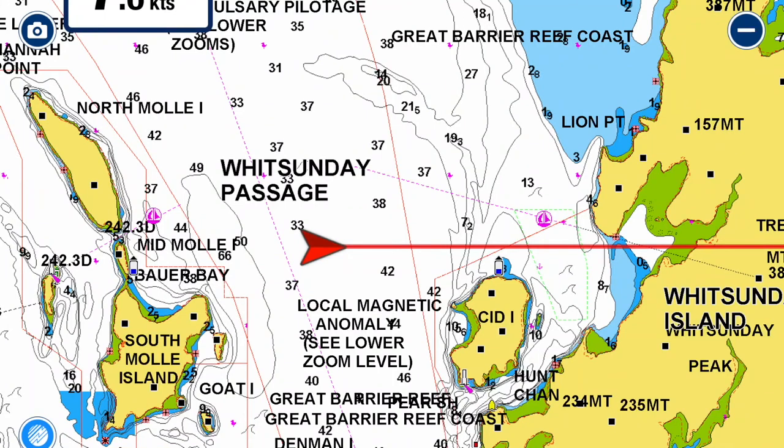I've just come through Unsafe Passage. It's a bit rough and bumpy today — quite wind against tide — but we'll be fine. We're heading over to Segaraba and hope to find a nice calm anchorage for the day. Lucas and Tiki will appreciate it.